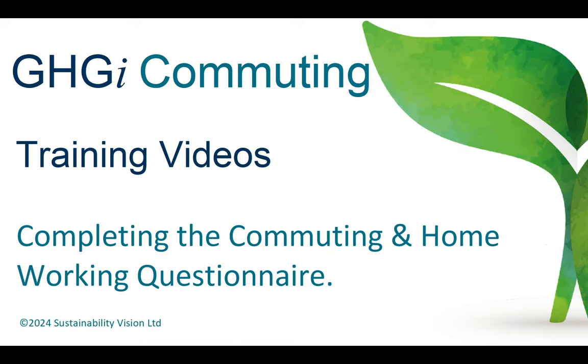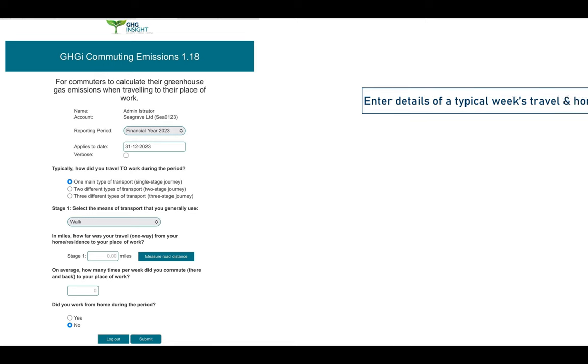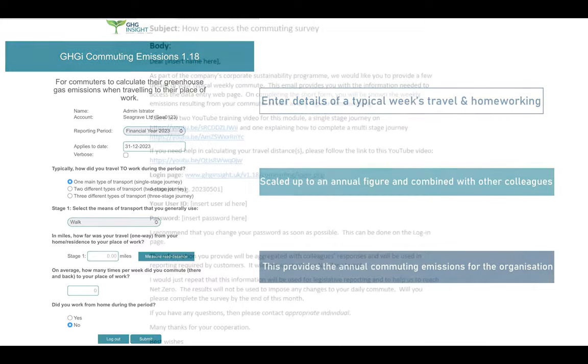In this video I'm going to describe how to complete the Commuting and Homeworking survey form. For most organisations you will only be asked to complete the survey once a year. You will enter details of a typical week which will be scaled up to determine an annual figure and combined with submissions from all your colleagues to produce an annual emissions figure for the organisation.